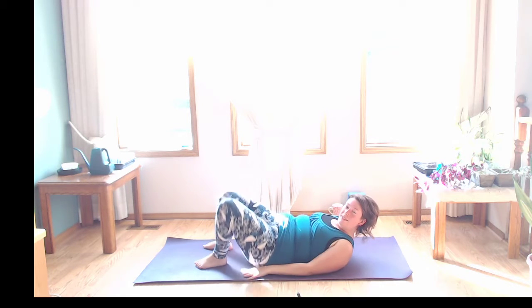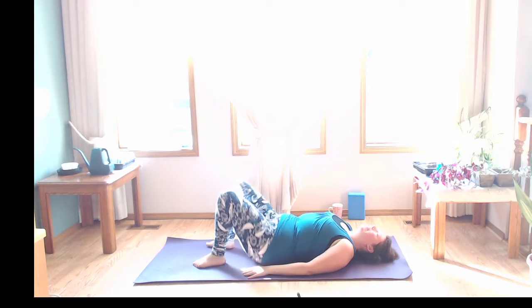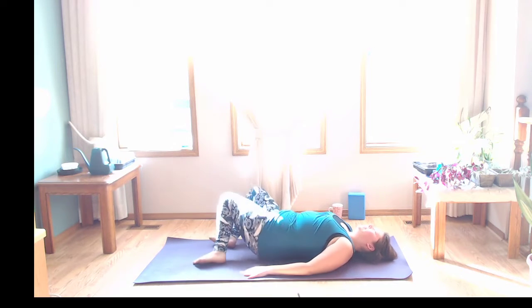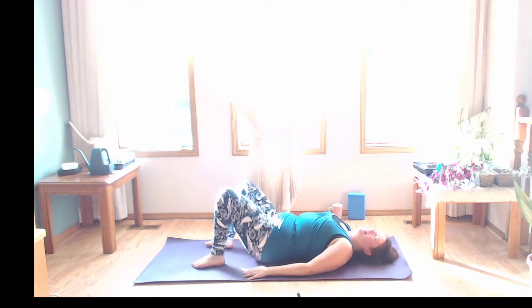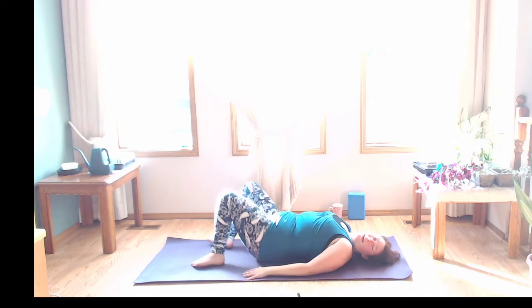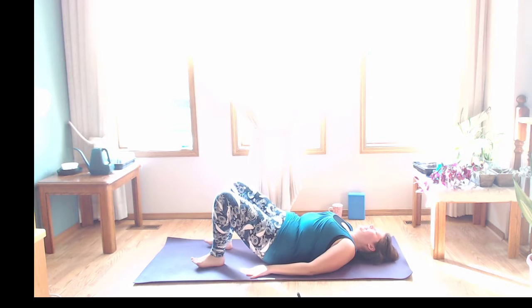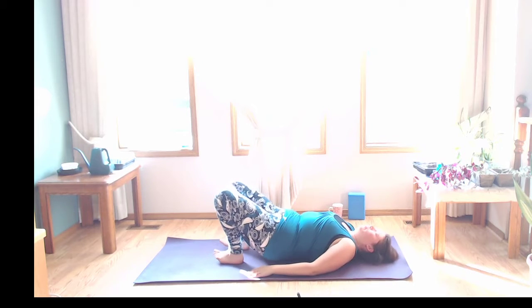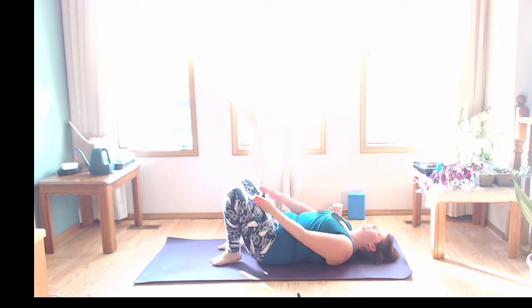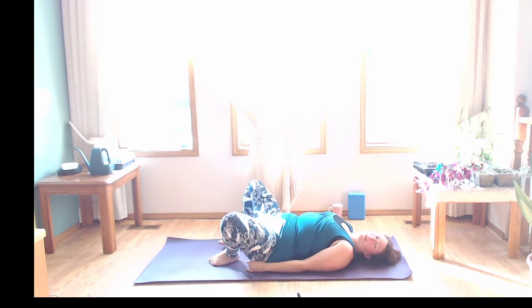Drop the arms, plant the feet, and drop the knees side to side — windshield-wiping to release. The sun is out now, my screen is super bright, which is great! Feel that little bit of warmth through the hips. Find your stillness — plant the feet, maybe wiggle those heels a little bit closer to the sit bones, knees in line with hips, feet in line with knees, hip distance apart.